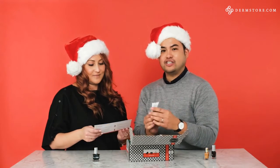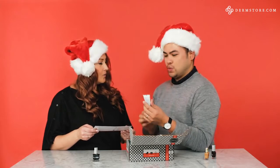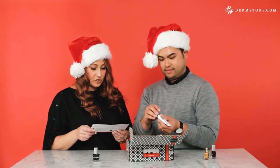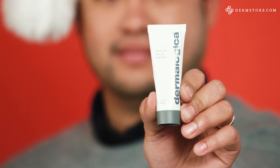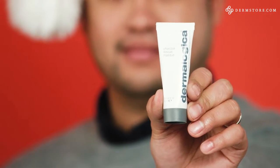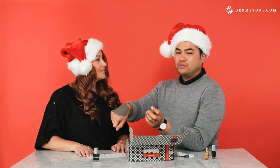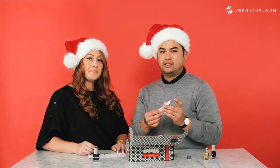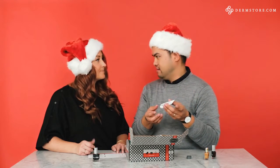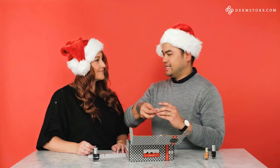This is cool — Dermalogica Charcoal Mask. For generations, charcoal has been used for its ability to soak up irritants. This mask harnesses the absorbing power of activated charcoal to clear your skin of any impurities. This feels really good on my skin — it's comfortable, not too heavy or cakey. Dermalogica is an amazing brand, well known for their skin care. Definitely trustworthy and exciting.